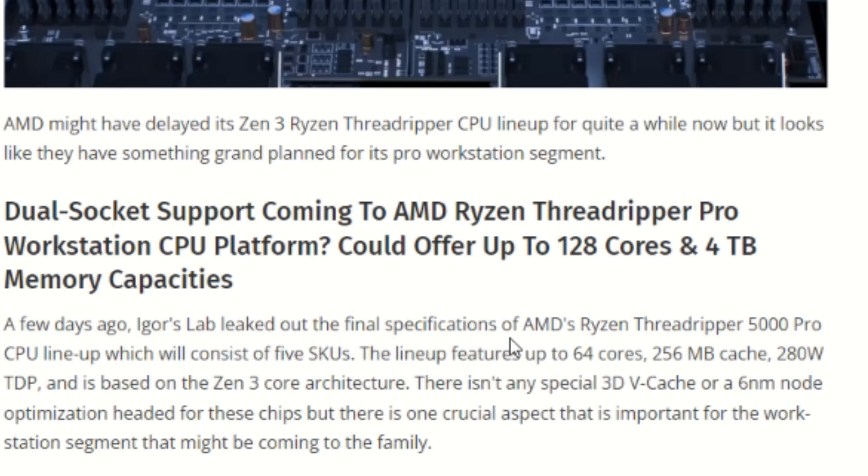A few days ago, Igor's Lab leaked out the final specifications of AMD's Ryzen Threadripper 5000 Pro CPU lineup, which will consist of five SKUs. The lineup features up to 64 cores, 256 megabytes of cache, and a 280 watt TDP, and is based on the Zen 3 core architecture. There isn't any special 3D V-Cache or a six nanometer node optimization headed for these chips.